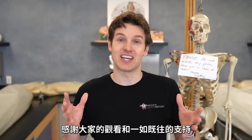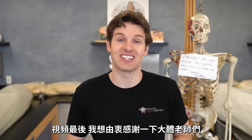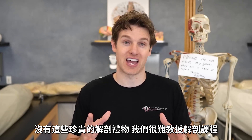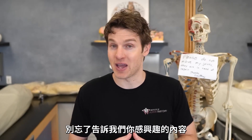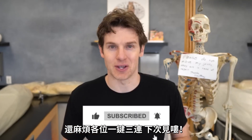Thanks for watching everyone — we really appreciate your support. We also want to say thank you to all those who donate their bodies to science and education. We could not teach anatomy in the same way without these precious anatomical gifts. Please comment below and let us know what you thought of the video and any future video ideas you may have. If you feel the need, like and subscribe, and we'll see you in the next video.